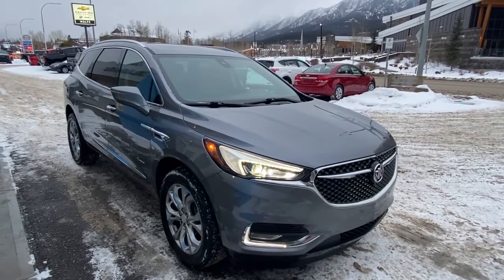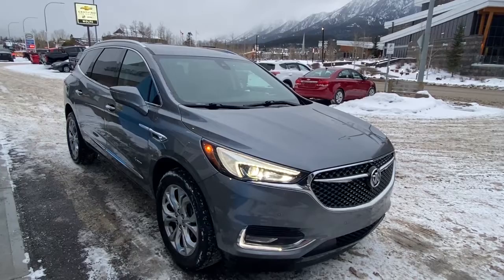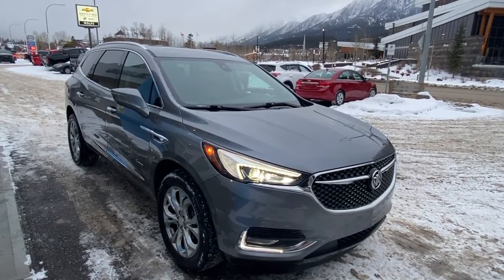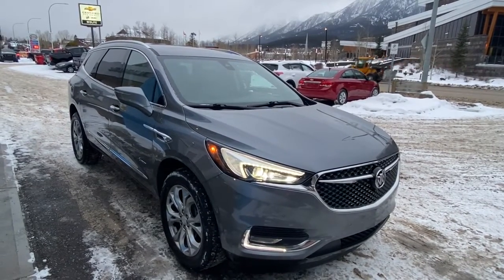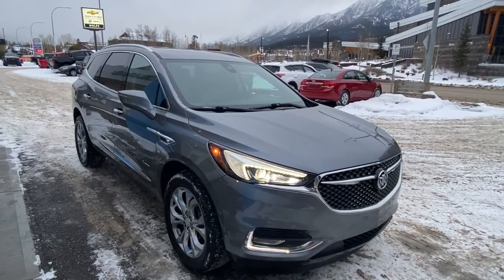Thank you for shopping at Wolf Canmore. If you have any questions about our 2019 Buick Avenir all-wheel drive, please give us a call at 403-678-4222. Thanks and have a great day.